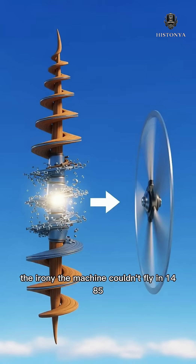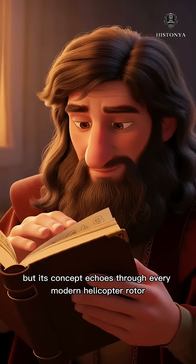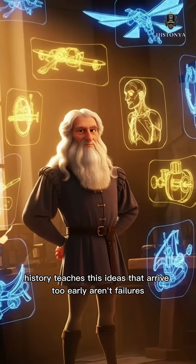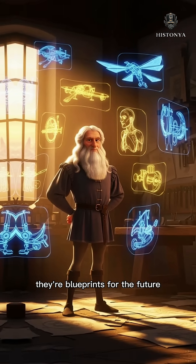The irony? The machine couldn't fly in 1485, but its concept echoes through every modern helicopter rotor. History teaches this: ideas that arrive too early aren't failures — they're blueprints for the future.